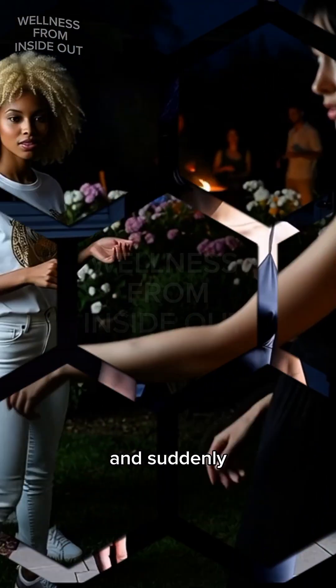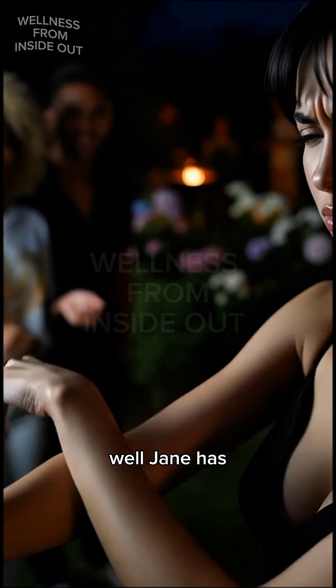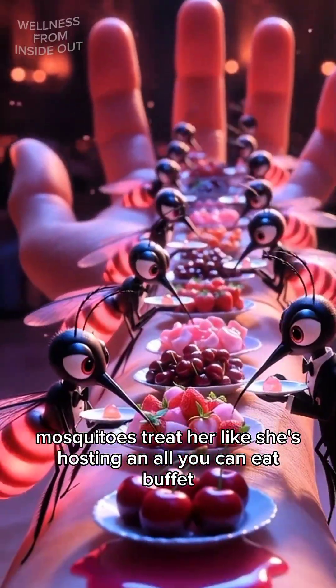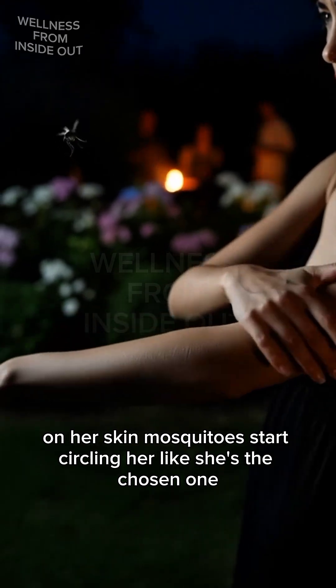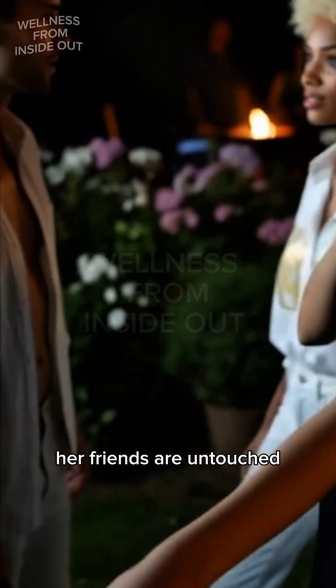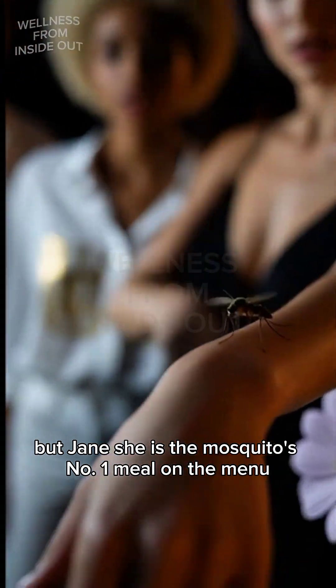Have you ever stepped outside and suddenly felt like you were the main character in a mosquito horror movie? Well, Jane has. Mosquitoes treat her like she's hosting an all-you-can-eat buffet on her skin. Mosquitoes start circling her like she's the chosen one. Her friends are untouched. But Jane? She is the mosquito's number one meal on the menu.